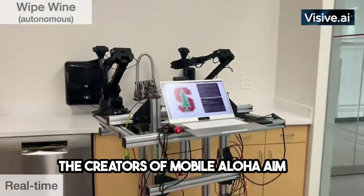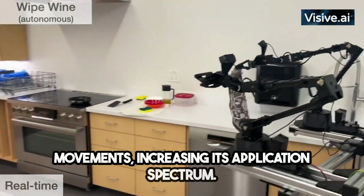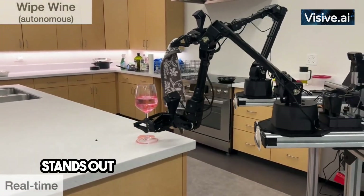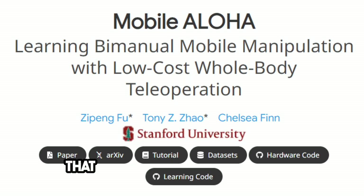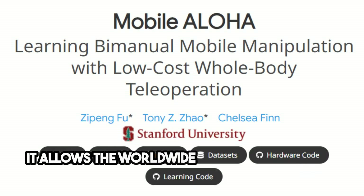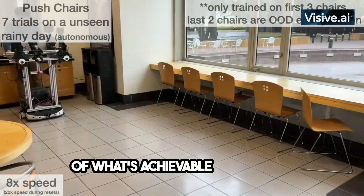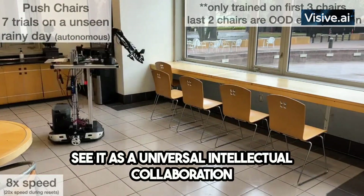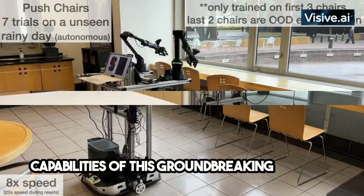The creators of Mobile Aloha aim to reduce its size and boost its arm movements, increasing its application spectrum. Mobile Aloha's design is indeed striking, but it stands out due to its open source nature — the real game changer. It allows the worldwide robotics community to participate in its progress, pushing the limits of what's achievable. Think of it as a universal intellectual collaboration, where global experts join to advance the capabilities of this groundbreaking machine.